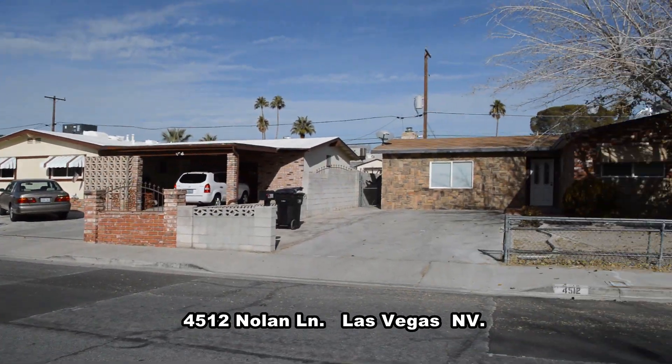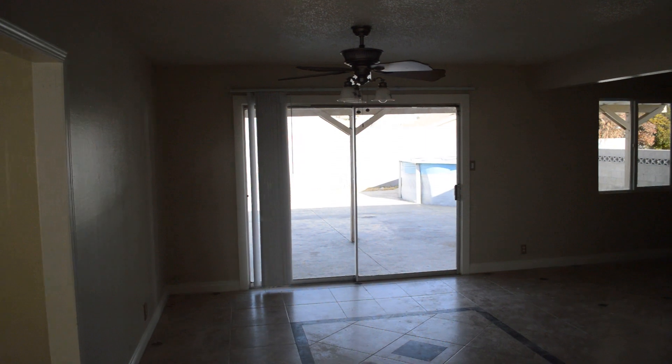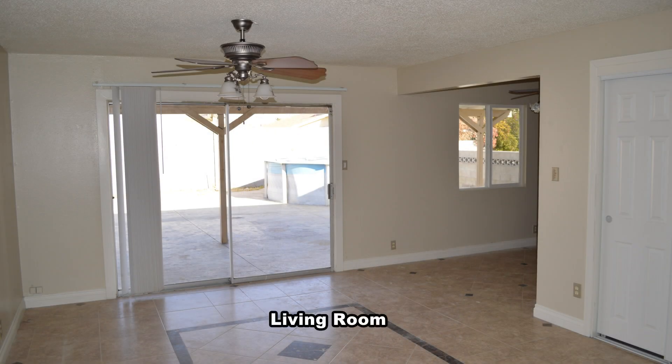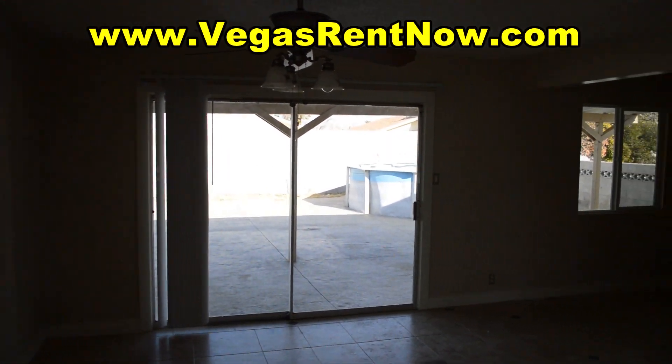The home features three bedrooms, a formal living room, eat-in kitchen, and a family room. The home has beautiful floor tile in all the main areas, new carpet in the bedrooms, and is freshly painted and ready for immediate move-in.